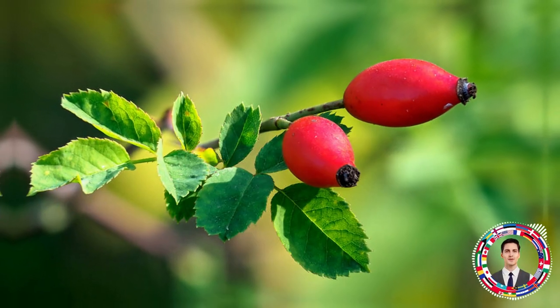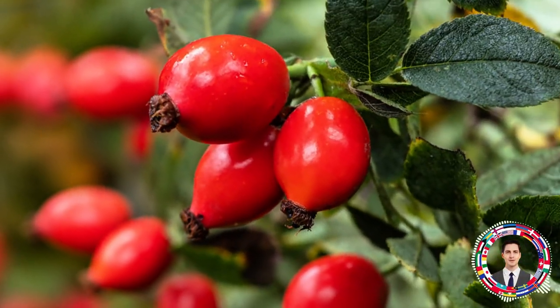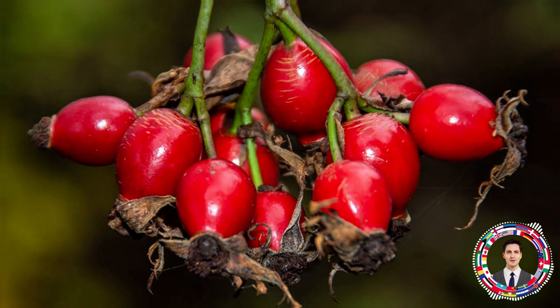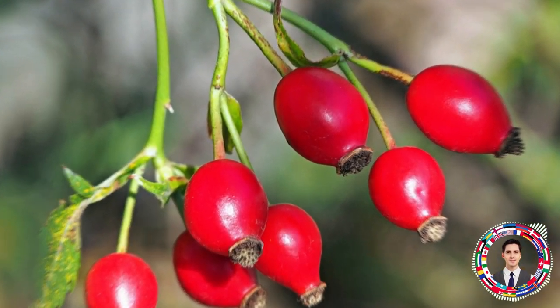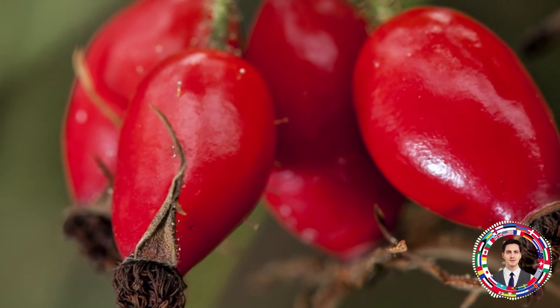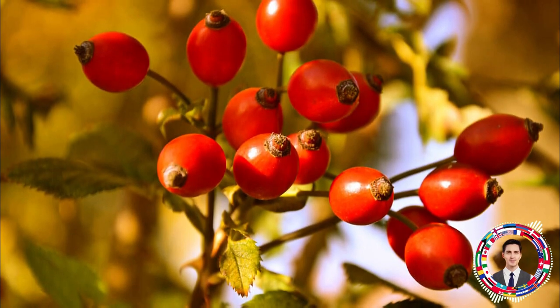What properties does rosehip have? How does rosehip affect the body? What happens if you consume rose hips regularly? For what purpose is rosehip used in medicine? What can harm rosehip? Let's look at the objective facts, tested and studied by qualified specialists, why you need to regularly consume rose hips and when it is better to abandon it.